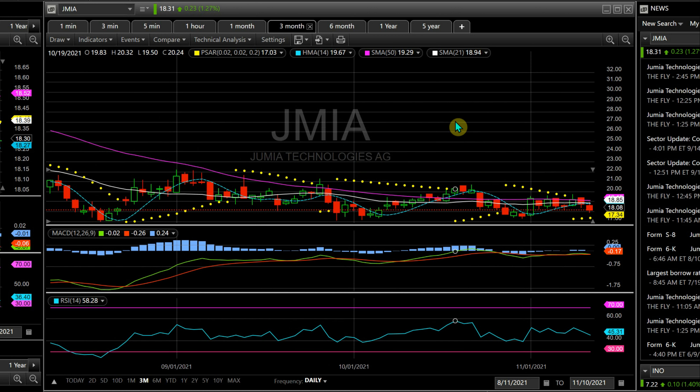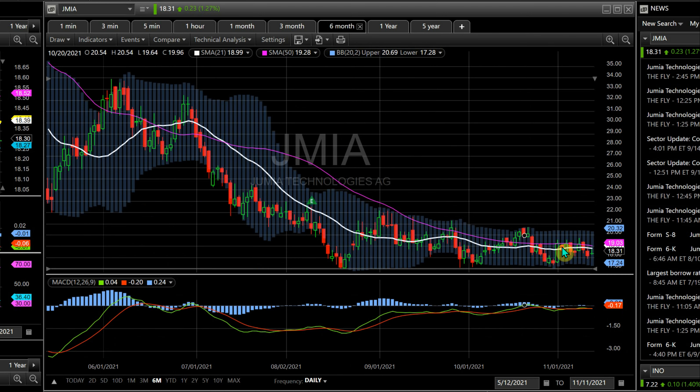I know I haven't made a video on this in a while, but you guys like me making videos on Jumia. If you want a buy-in signal, wait until the SMA21 crosses the SMA50 — the purple line. That cross would be your safest signal to buy. It did happen here, but it didn't last long. Like I always say, test it for a week and a half to two weeks, then the signal will be for real and it will be a real uptrend.